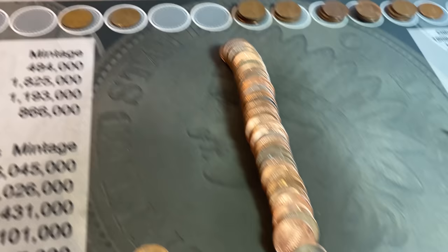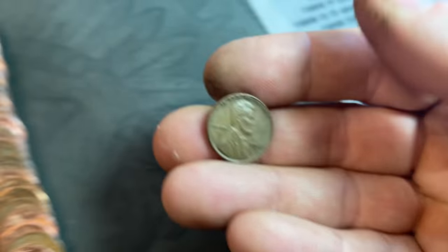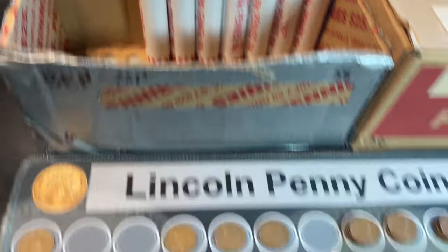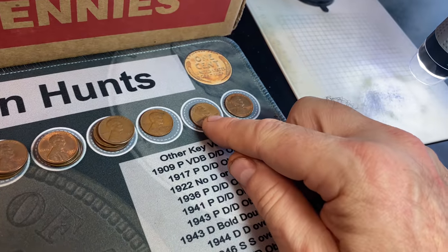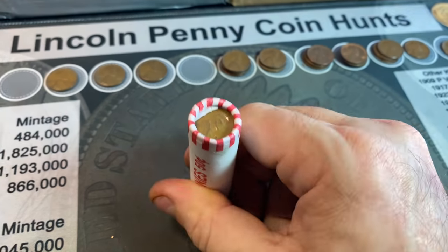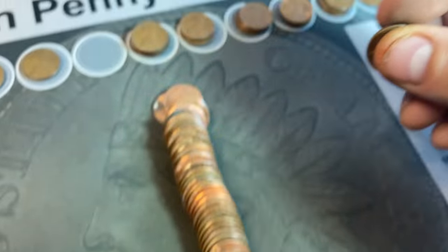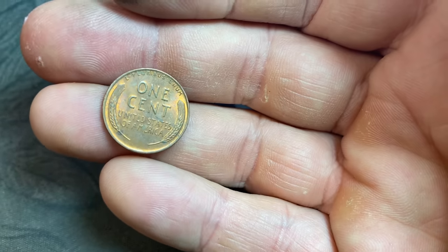Roll number 41 — wheat cent number 22, a pretty nice 1947D. We don't need it but I'll still take it. Roll number 43 gives us the wheat cent we didn't have — a 1957 Denver. Roll number 45 gives us our 24th wheat cent. I had to check because I saw a 195 and I think it's a 54S — confirmed, wheat cent 24, another San Francisco minted 54S. Same roll, wheat cent 25 is another nice 1954 from Denver.